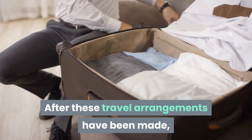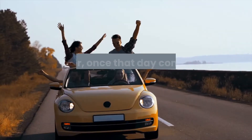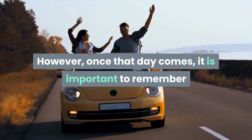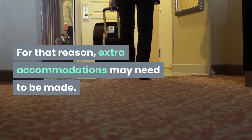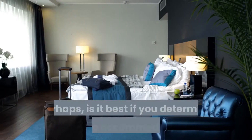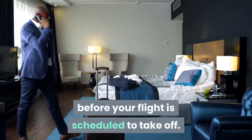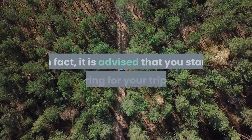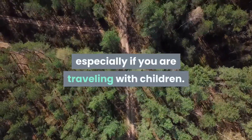After these travel arrangements have been made, you will need to wait for the big day to arrive. However, once that day comes, it is important to remember that you are traveling with children. For that reason, extra accommodations may need to be made. It is best if you determine what these accommodations are before your flight is scheduled to take off. In fact, it is advised that you start preparing for your trip early, especially if you are traveling with children.